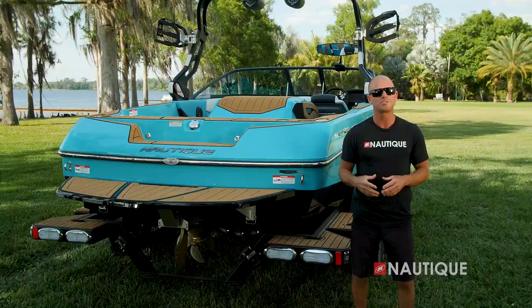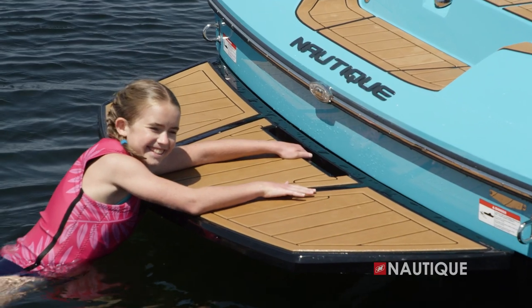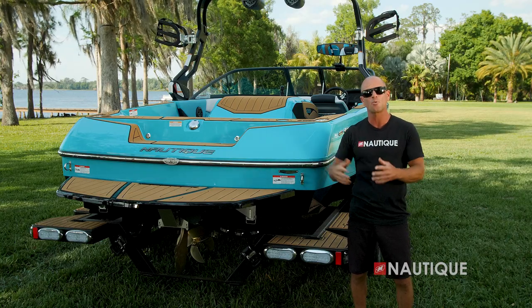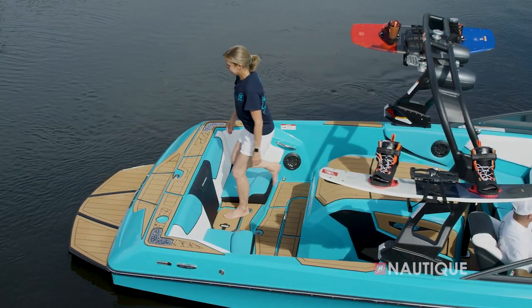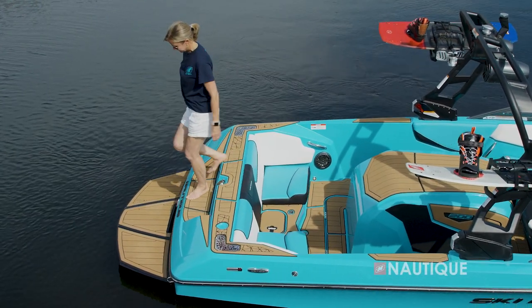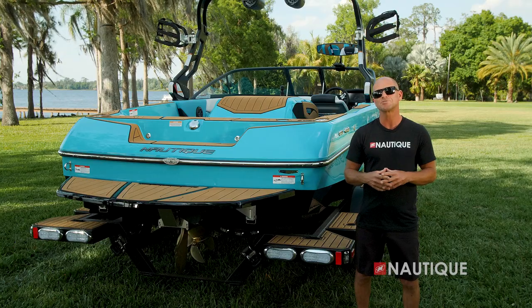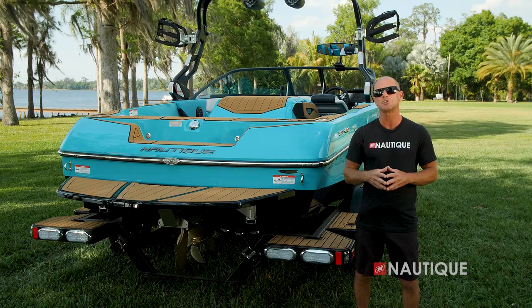We've created the transom of this boat with the skier in mind. We have an integrated grab handle built right into the platform, making it easy getting in and out of the water. We also have a nice easy step-over covered in Sea Deck, so it's easy to get to and from the platform even after those long ski sets. We have a center gas fill which makes it easy and convenient no matter how or where you fill up your gas tank.